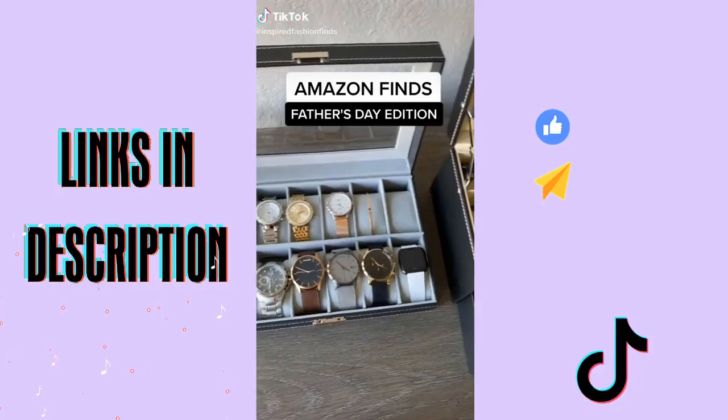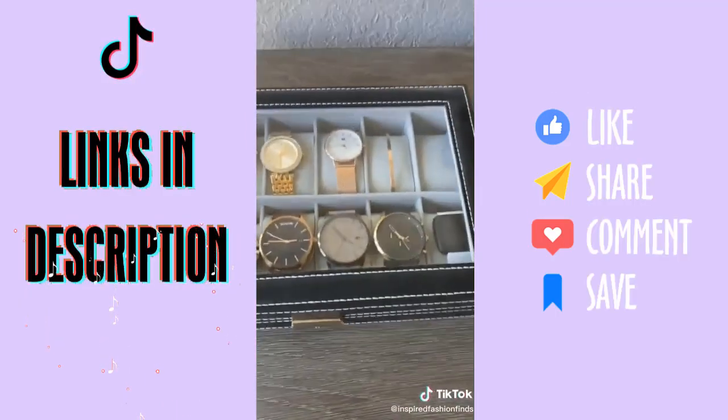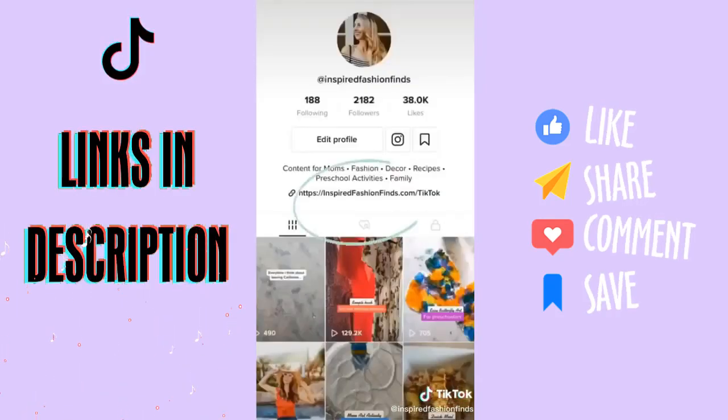Amazon finds — Father's Day edition. This valet tray is a great way to organize your everyday items. This watch and sunglass organizer is a great way to organize and display accessories beautifully. You can find the links to everything on my profile.